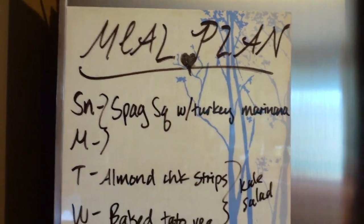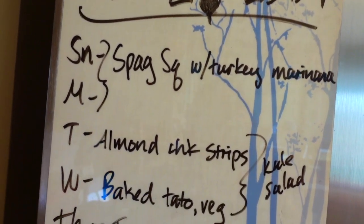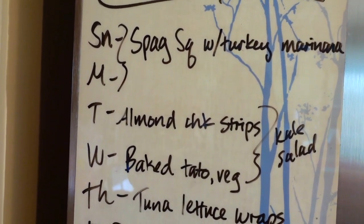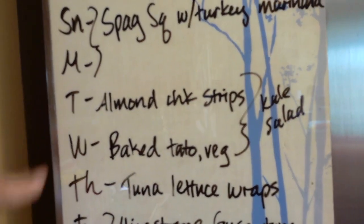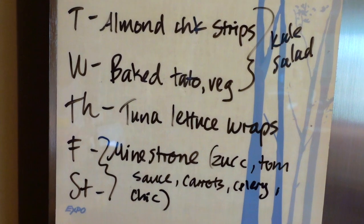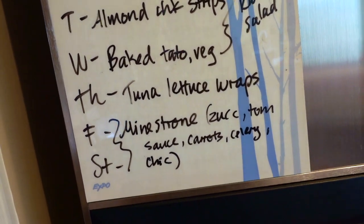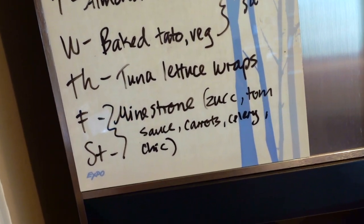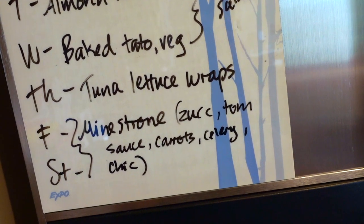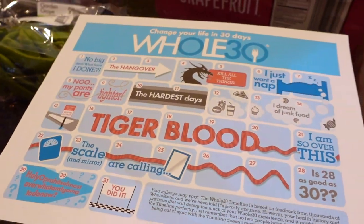Let me show you what we'll be having this week. Sunday and Monday: spaghetti squash that I've already made, with turkey marinara. Tuesday: almond chicken strips made from chicken in the freezer — I use Simple Truth almond flour and it works really well. Wednesday: baked potatoes with veggies. Both Tuesday and Wednesday will have kale salad on the side. Thursday: tuna lettuce wraps — I'll probably make these buffalo-style by adding hot sauce; just make sure the hot sauce doesn't have any sugar in it, because some do. Friday and Saturday: a minestrone-style soup with zucchini, tomato sauce, carrot, celery, and shredded chicken from the boiled chicken I showed you — essentially a vegetable soup with a little bit of meat.